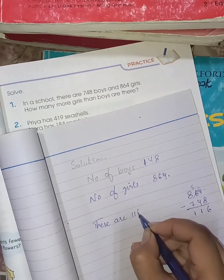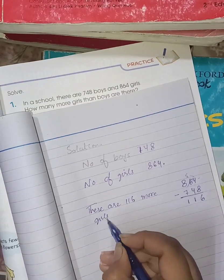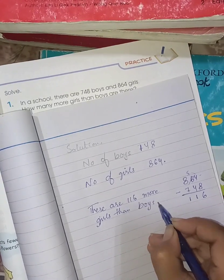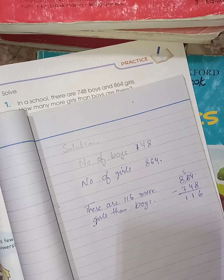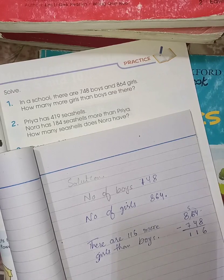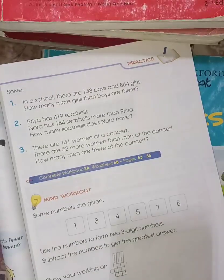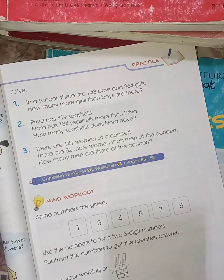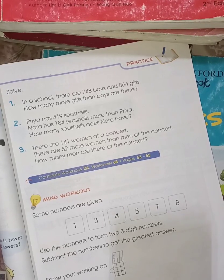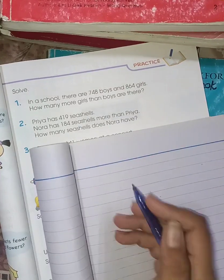So there are 116 more girls than boys. Now move on to the next word problem: Priya has 419 seashells. Nora has 184 seashells more than Priya. How many seashells does Nora have? Again, you have to write the heading of solution.